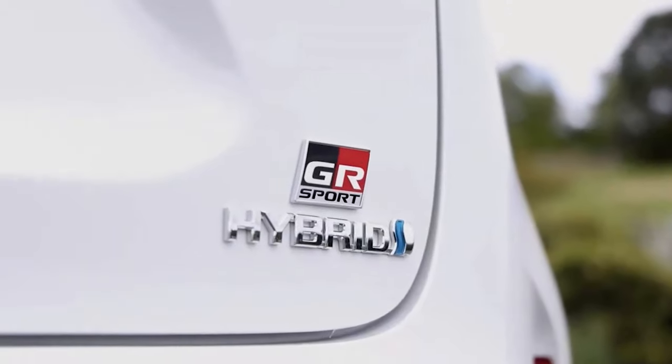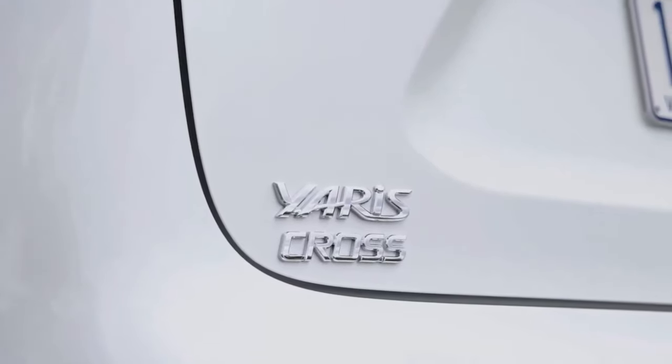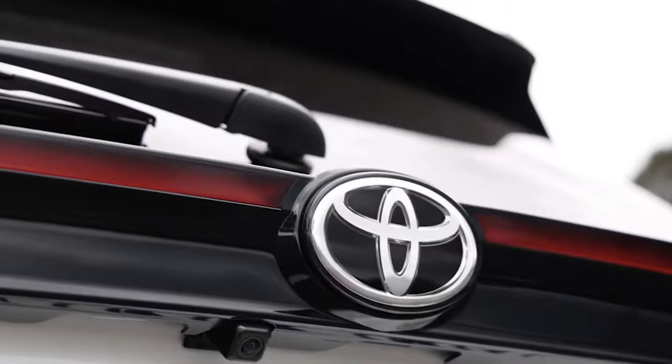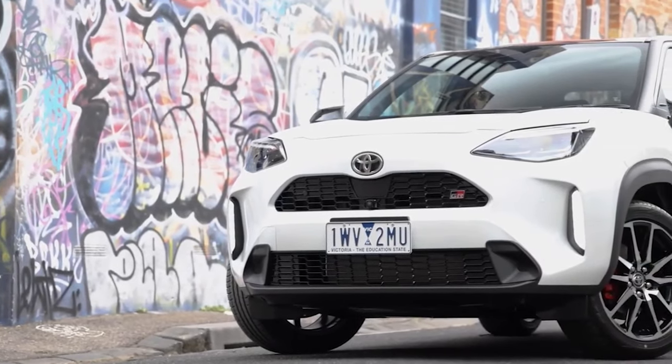To make the little vehicle more exciting, the automaker is introducing a mildly sporty GR Sport variant to the range. Toyota uses the GR Sport moniker for models with slight performance upgrades, whereas GR and GRMN vehicles have more significant tuning.